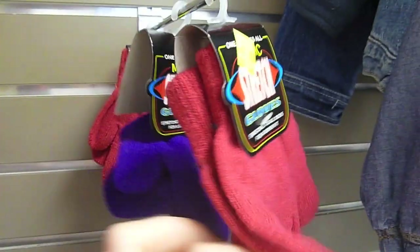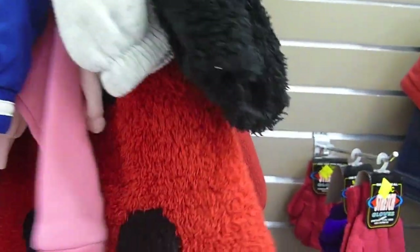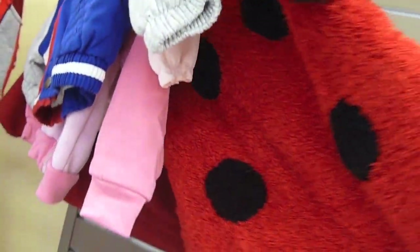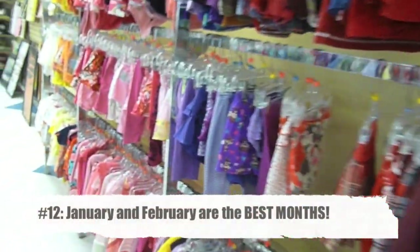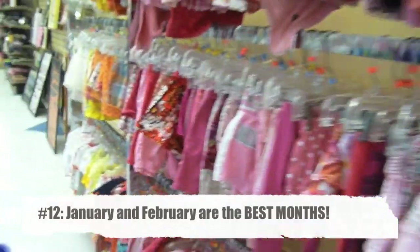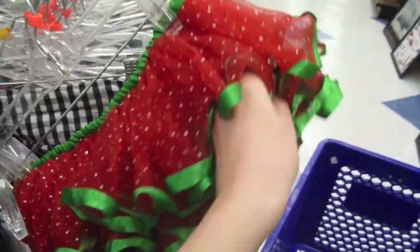A lot of you guys ask me how I get such good timing, because every time you go into Goodwill you never feel like you have good timing. Quite honestly, January and February are some of the best months to shop at Goodwill. People are cleaning out their homes, getting organized — there are amazing donations and it's a fabulous time to check it out right now.